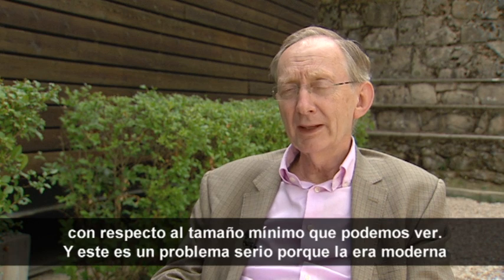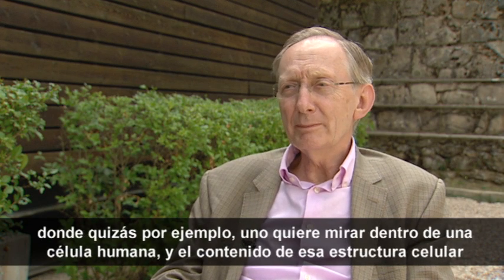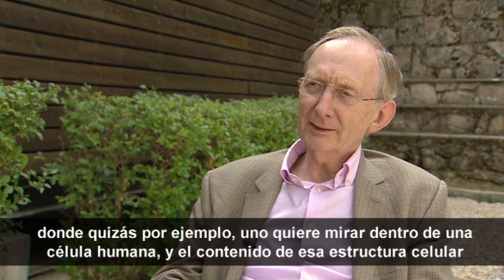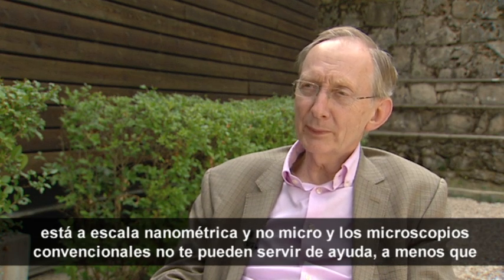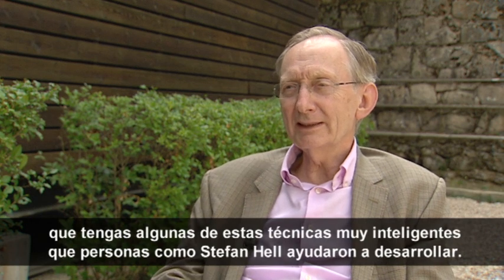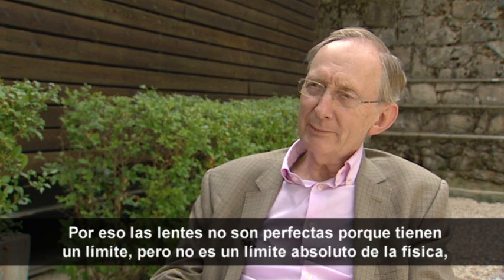And that's a serious problem, because the modern age is very much into nanotechnology, particularly in biology, where you want to look inside a human cell and the contents of that cell structure are on the nano scale, not the micro scale. So conventional microscopes just can't help you, unless you have some of the very clever techniques that people like Stefan Hell have been developing. That's why lenses are not perfect — that's the Abbe limit.